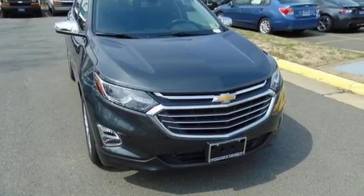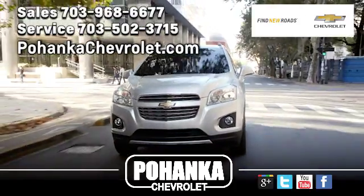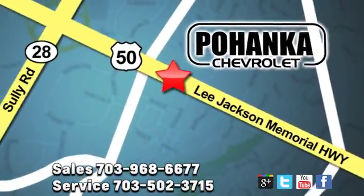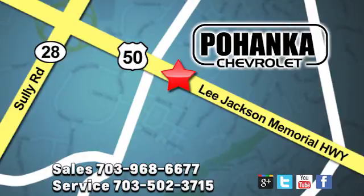Experience it for yourself today. Pohenka Chevrolet is a great place to buy a car. We're conveniently located at 13915 Lee Jackson Memorial Highway, Route 50 in Chantilly.